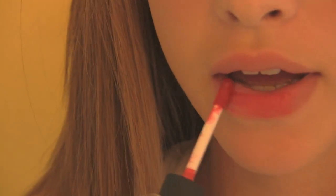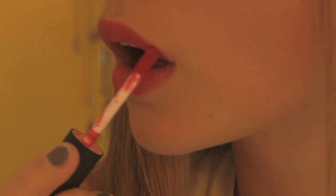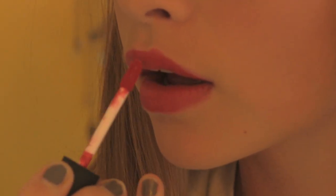I wanted to put something on my lips, so I decided to go with this Soft Matte Lip Cream by NYX. It's bright red and really matte, and it goes on really nicely. It's my favorite lip product of all time by far.